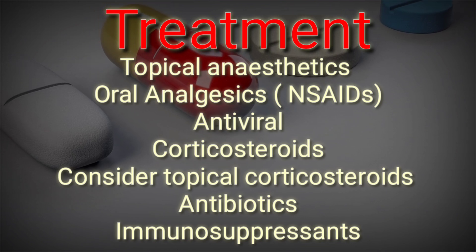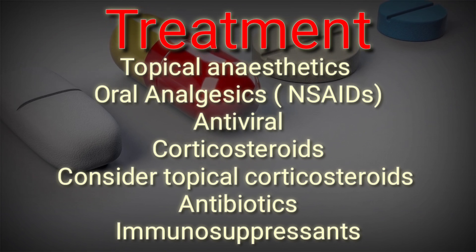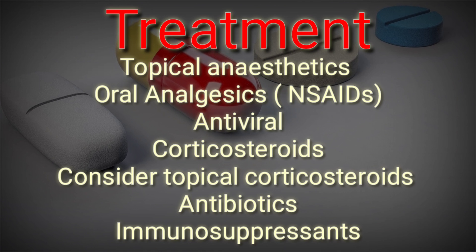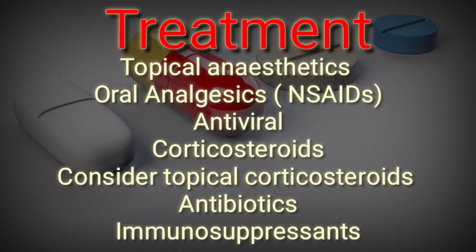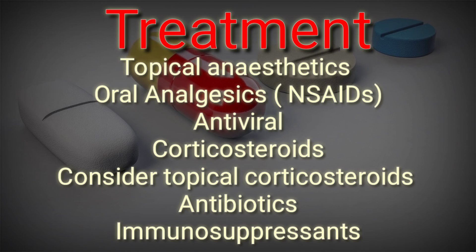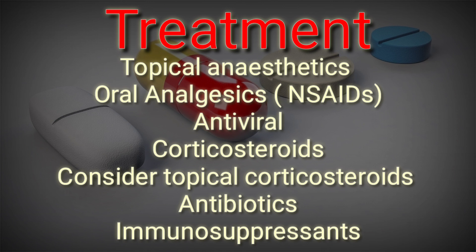For multiple, large, or deep necrotic ulceration, topical or a short course of systemic corticosteroids may be considered. The management treatment especially involves topical anesthetics, oral analgesics like analgesics, and antiviral treatment.